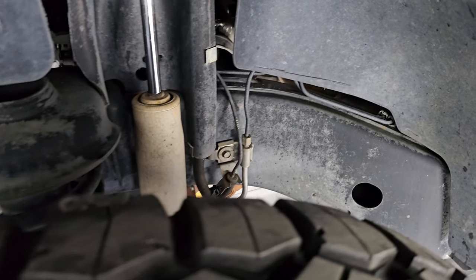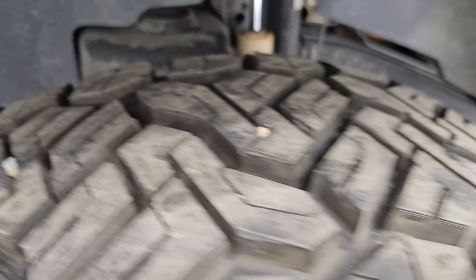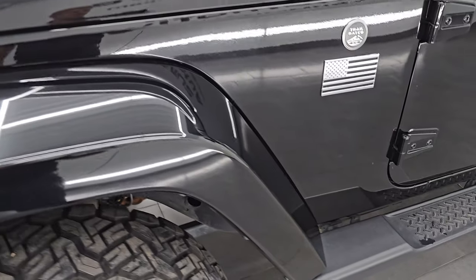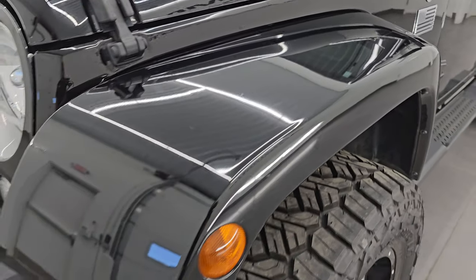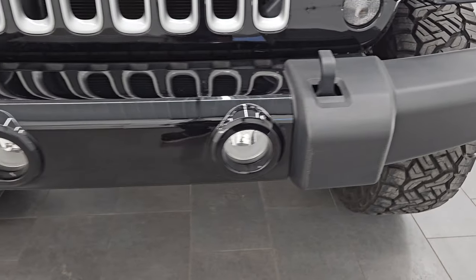Look at that frame and underbody — absolutely no corrosion on it. Looks fantastic. Definitely North Carolina — a good place to get a vehicle from. The front fender is in excellent condition, no scuffs or scrapes on there, and the front bumper is in great shape.